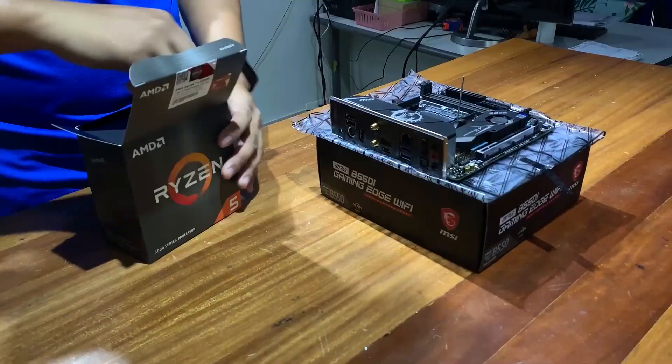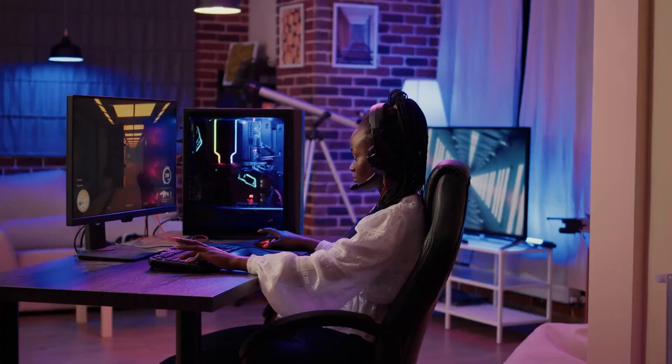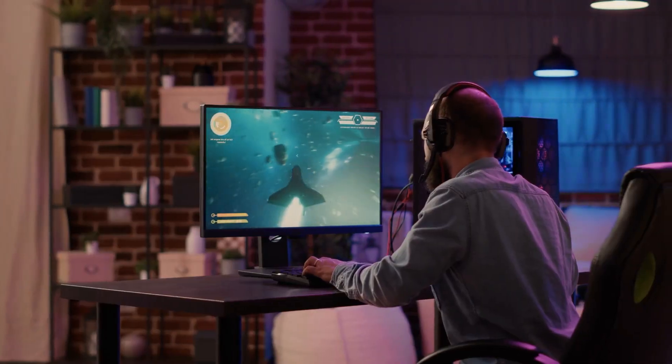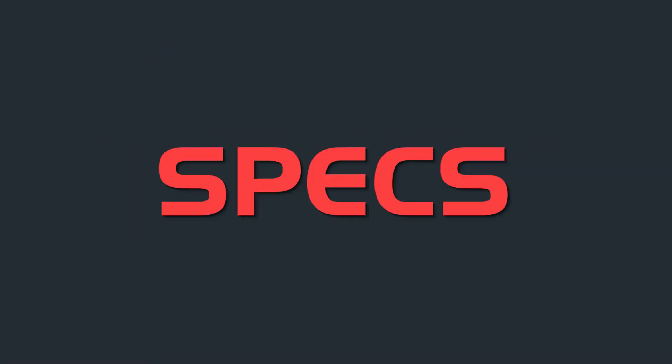Thanks to its excellent gaming performance, the Ryzen 5 5600X works well in PC builds across a variety of price segments. You can put together a capable mid-range gaming PC with high performance in 1080p and 1440p across the board. We'll be focusing on price to performance for this AMD Ryzen 5 5600X gaming PC. Let's have a look at the specs.